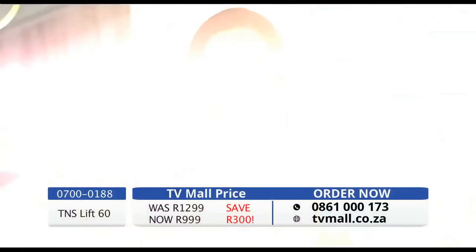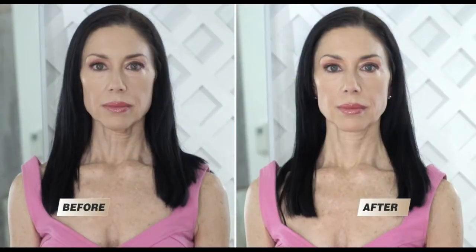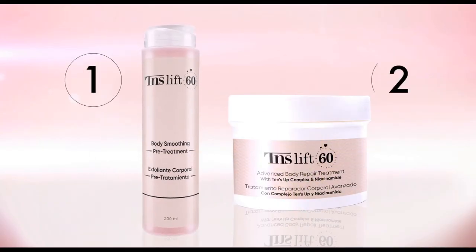With this product, my neck is more toned, it's more firm, the skin is nice and smooth, and I feel so much younger. My neck looks younger, feels smoother, and it's firmer. Introducing Tense Lift 60, the anti-aging body system for crepey skin that provides a smoother, firmer, younger, natural-looking skin.